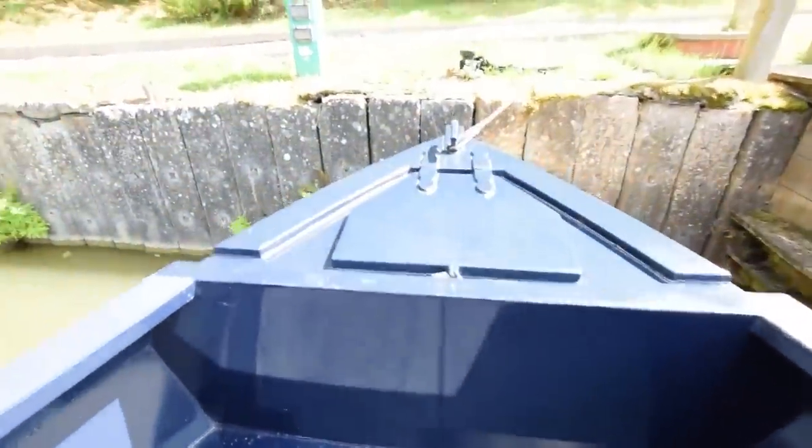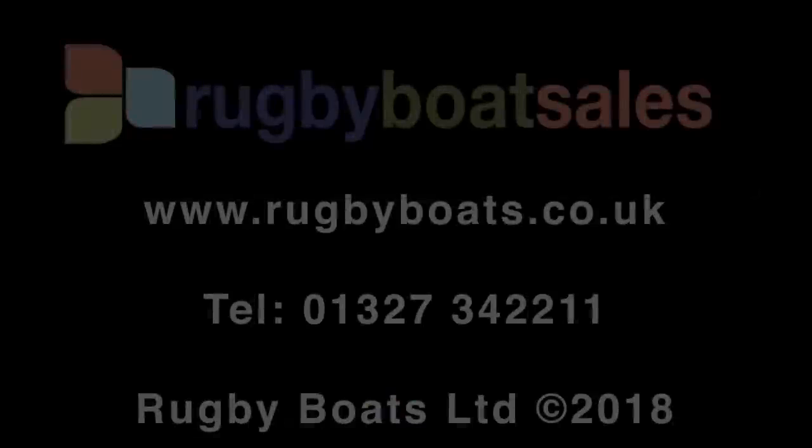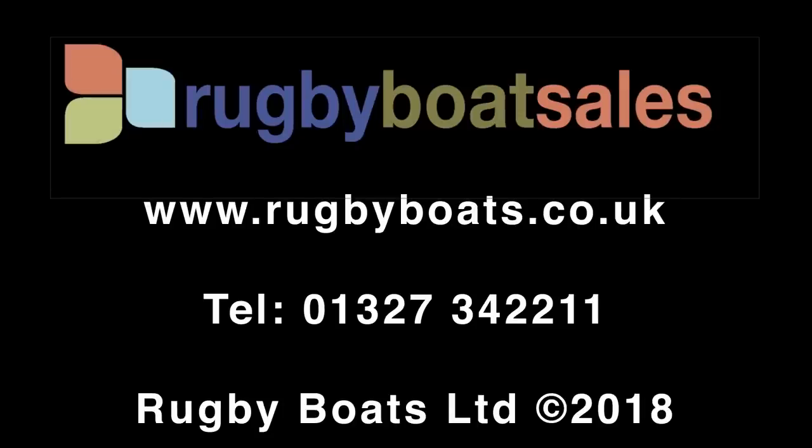Lovely boat. And that is About Time. For further photographs and a fully downloadable colour brochure, go to our website: www.rugbyboats.co.uk.